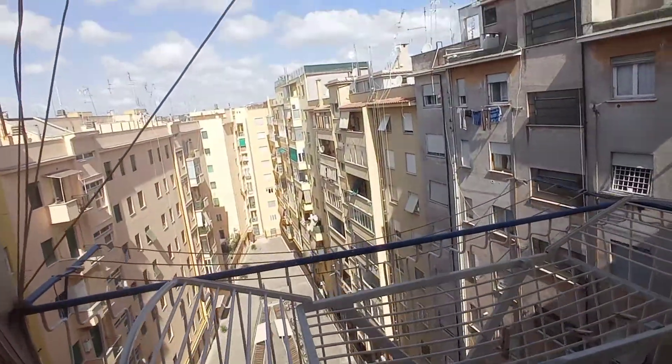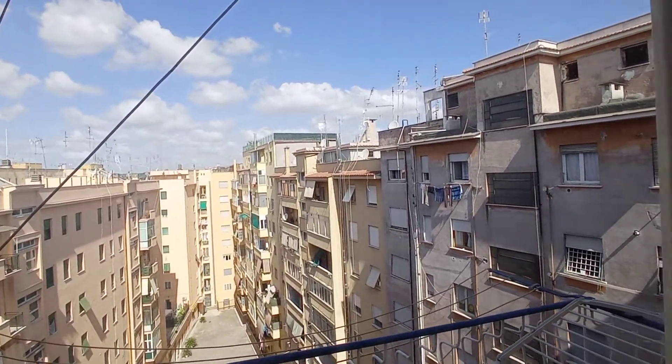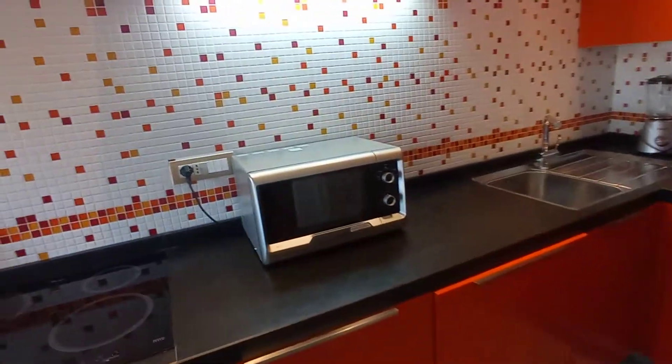We have a balcony here — this is the view, it's very nice. We are on the eighth floor.